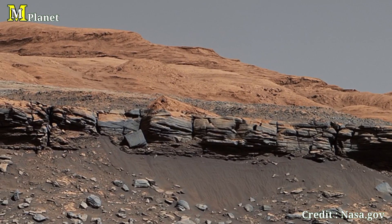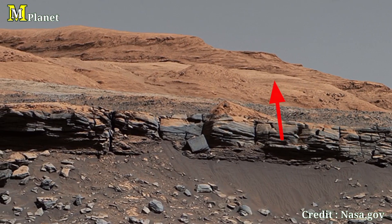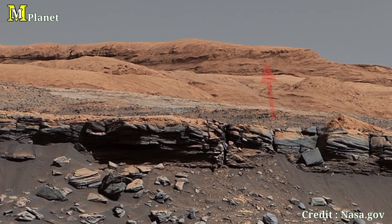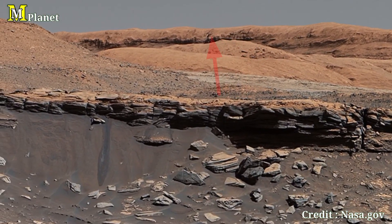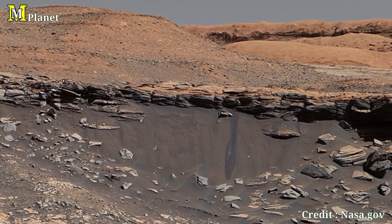Now moving to the background, we find a greenish pavement — a striking ridge with a hard, crusty cap. This ancient formation marks a significant geological feature on Mars.